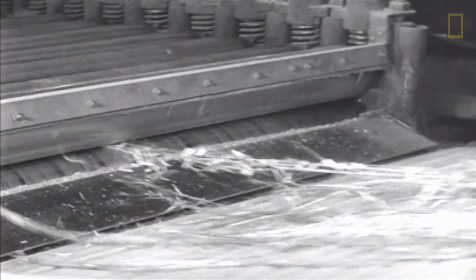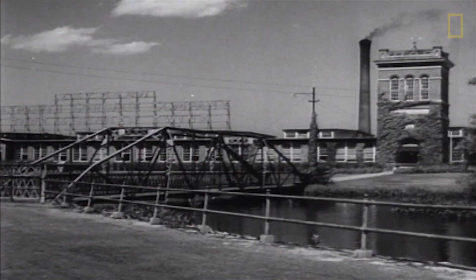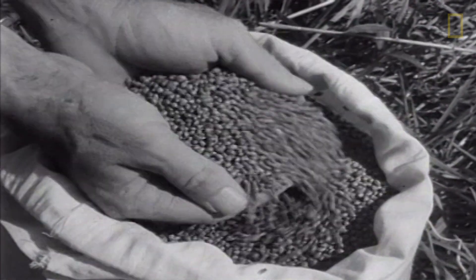Some of the most practical uses of industrial hemp in the modern day are of course the same as they ever were: building materials, paper, textiles, seed oil, and nutrition.